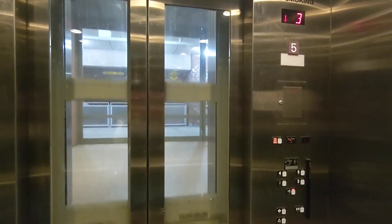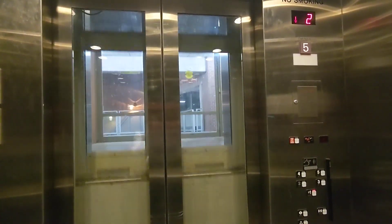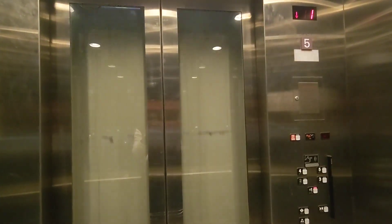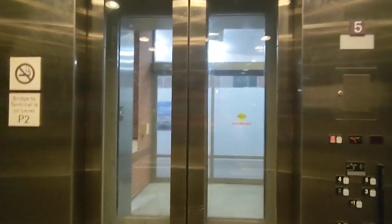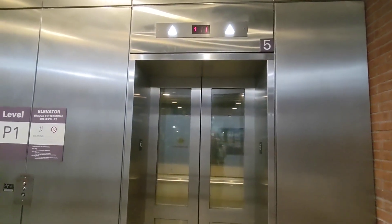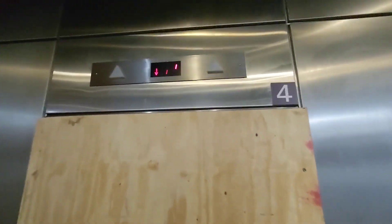This will probably very likely look like what the elevator that's currently in the airport will look like. We're already going down, so here we go. So yep, that's the final ride, and this elevator does not exist anymore. It's interesting how the indicator is still on. Alright, that'll be it.